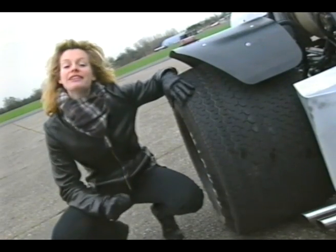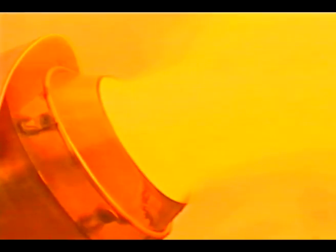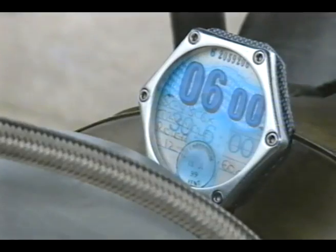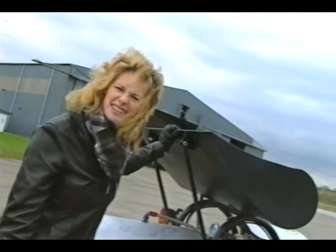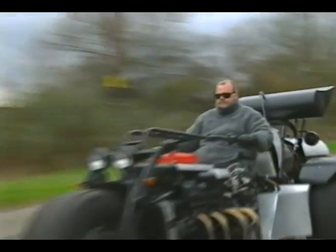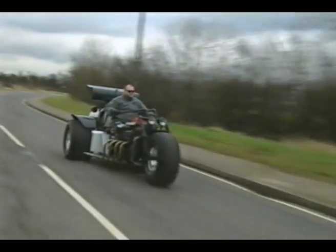It's also got absolutely enormous 22-inch alloy wheels. And there's a spoiler nicked from a 747, and even a little holder for your tax disc. Tax disc? Yes, if the mood takes him, Paul can use his trike to trundle to the shops, because Colossus is 100% road legal.